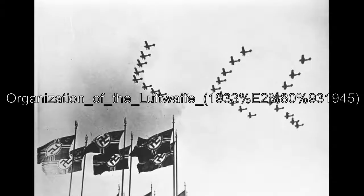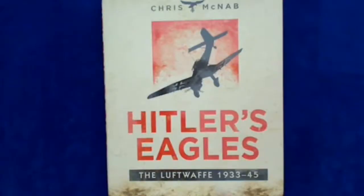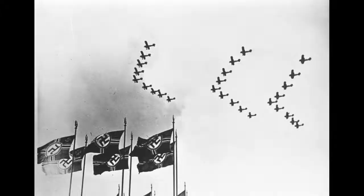The organization of the Luftwaffe 1933–1945: partly due to its ground support role, the Luftwaffe was reorganized in a fashion similar to Army units, with one unit controlling a specific area.